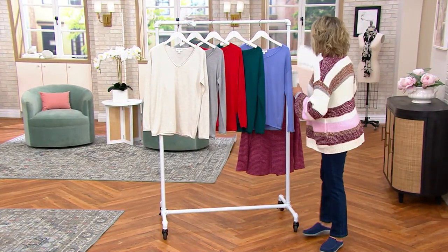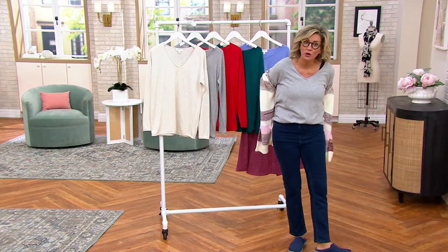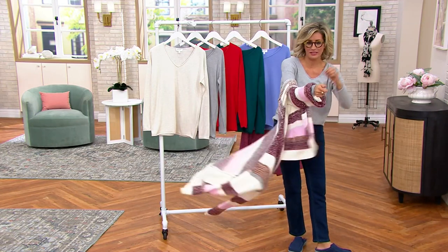This is the other sweater in the show, and it's a hot pick on the day. Already 200 ordered, and we're only two minutes into the show.